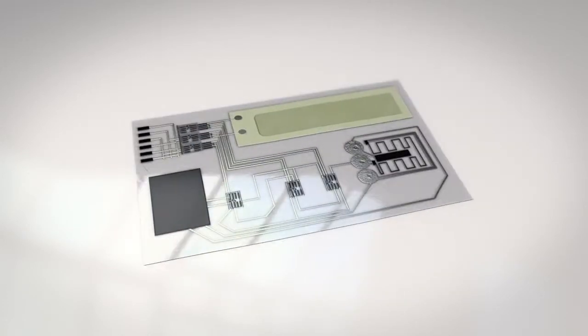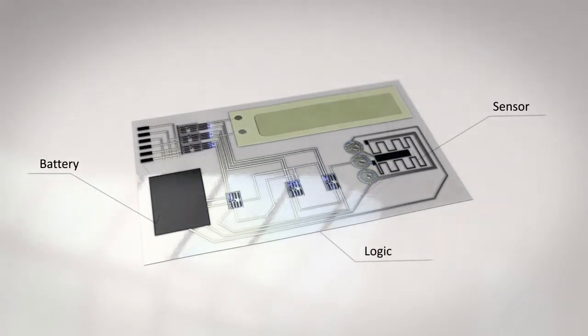Powered by a battery, the sensor collects data, sends via logic to memory, with a result written on the display screen.